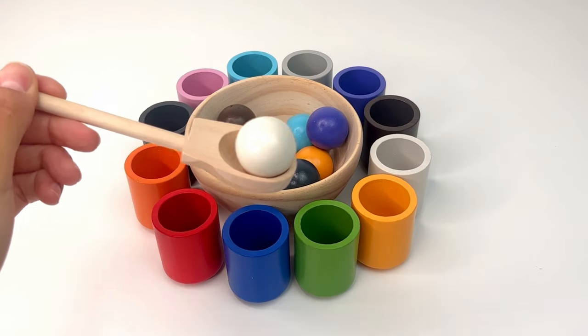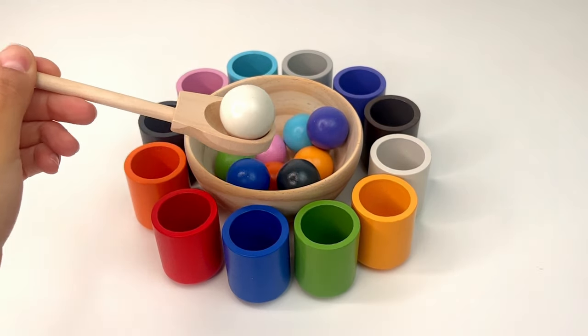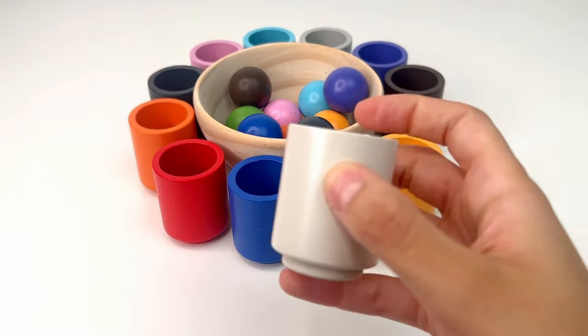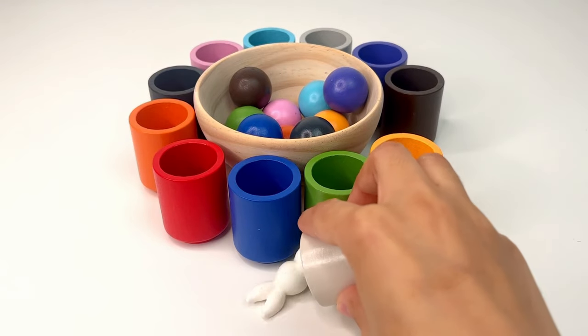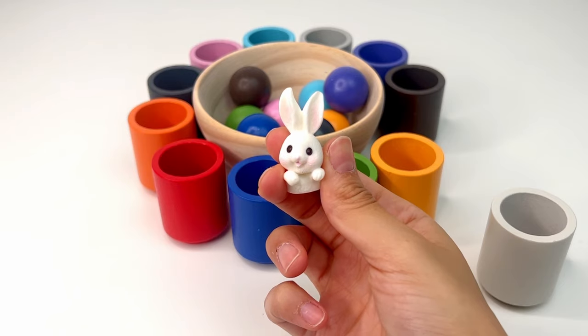Let's match another ball. This time we've got the white one, or blanco. We can put it in the white cup. There's something inside — it's a cute little rabbit. Rabbits eat a lot of carrots.